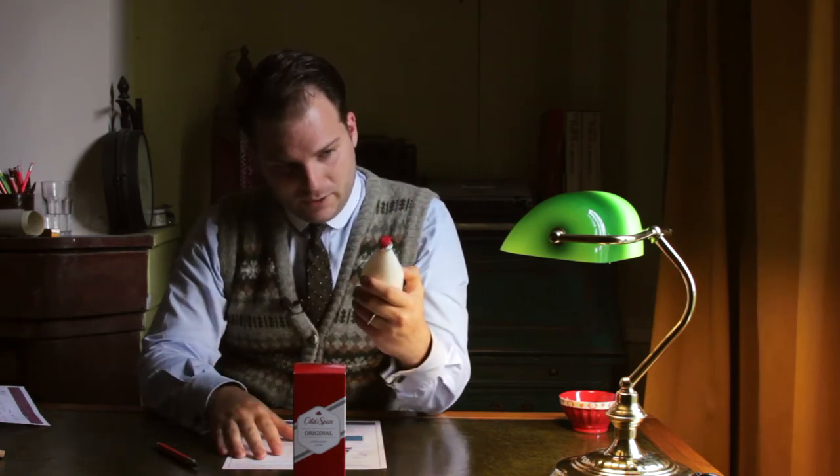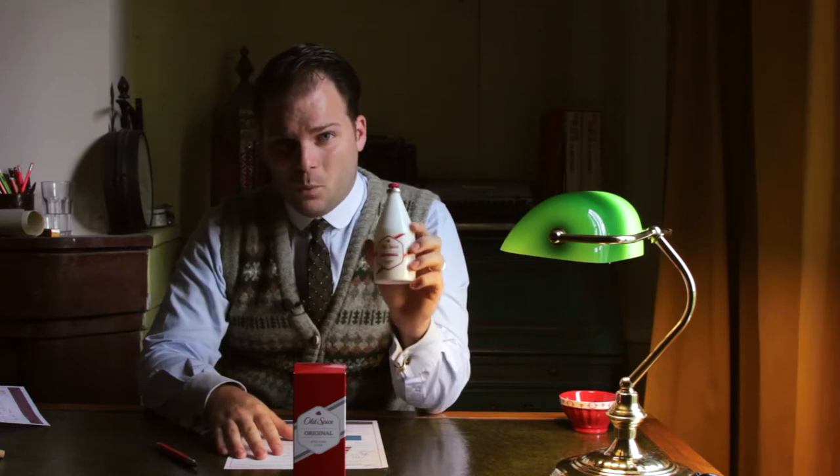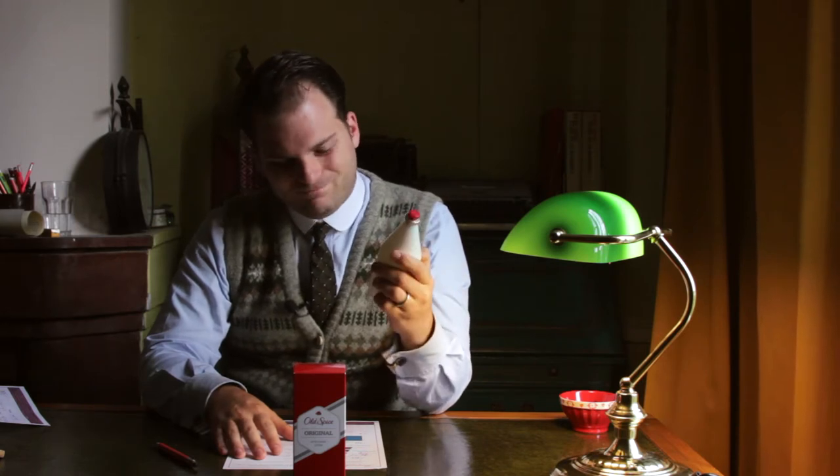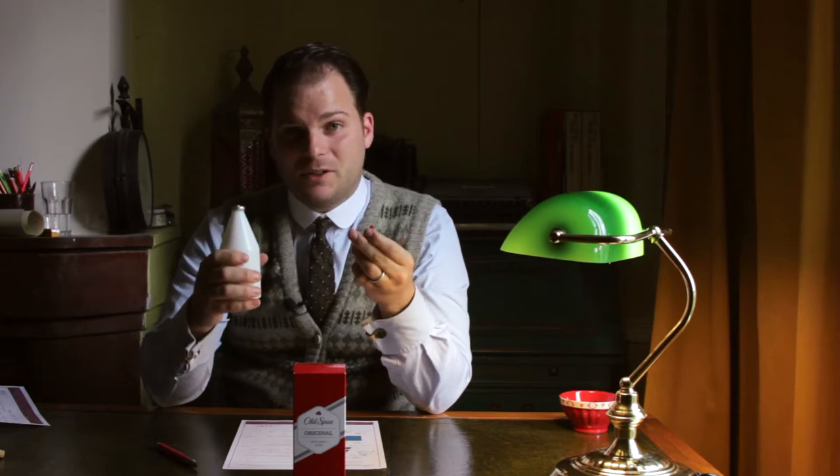The first thing you'll notice is that we still have the white buoy-style bottle. Now it's meant to look like a buoy in the water, but to me it's always looked a bit more like a milk bottle. I remember my dad having one of these in his cupboard. I have a lot of very fond memories of Old Spice, as I'm sure a lot of people do, which is probably why it has endured so long.